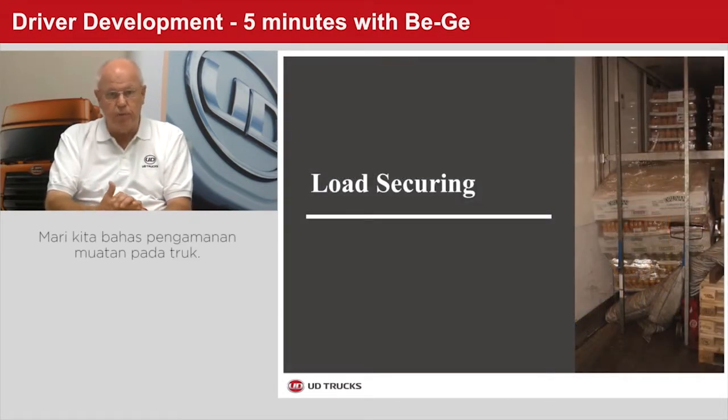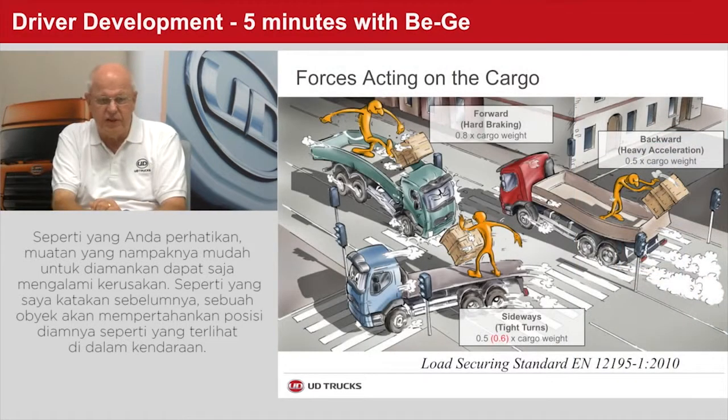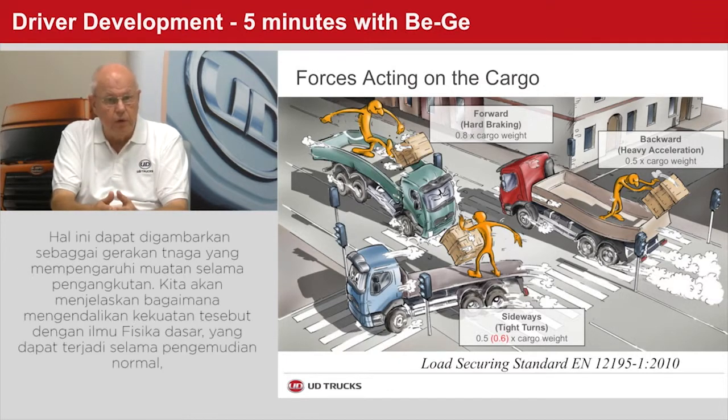Let's talk about load securing. As you can see, even loads appearing easy to secure may suffer damage. An object strives to maintain its state of motion or rest, as shown here on the vehicles. Depending on the driver's actions, the cargo strives to maintain its direction of travel or rest. This can be described as directional forces acting on the cargo during transport. We will now explain how to control these forces, all based on basic physics.